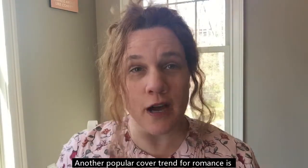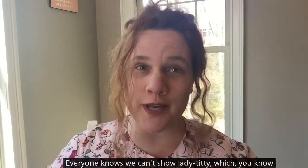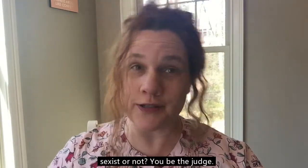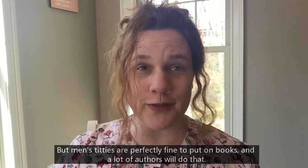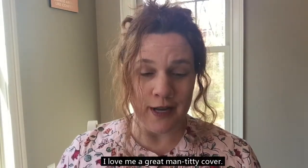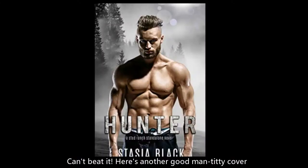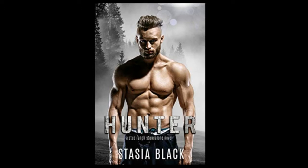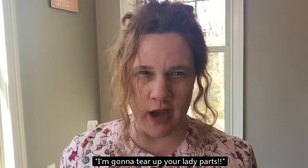Another popular cover trend for romance is the use of the man titty on the front. Everyone knows we can't show lady titty — sexist or not, you be the judge — but men's titties are perfectly fine to put on books and a lot of authors will do that. I love me a great man titty cover. Here's L. Kennedy's book The Deal. Nice abs, can't beat it. Here's another good man titty cover: Stasia Black's Hunter. Not only does he have the man titty, but he has the flexed arms and that scowl like 'I'm gonna tear up your lady parts.' Very nice. Good job, Ms. Black.